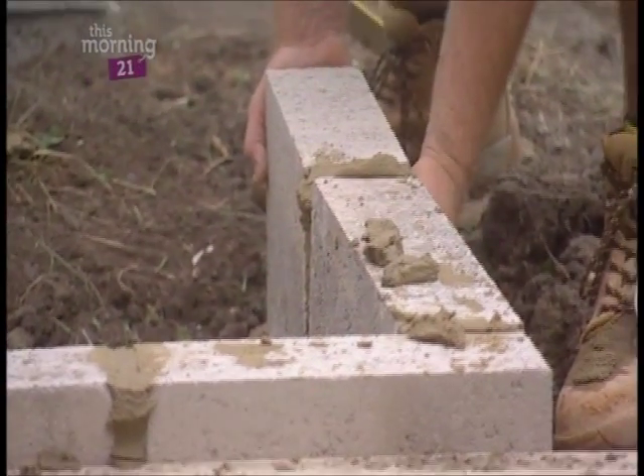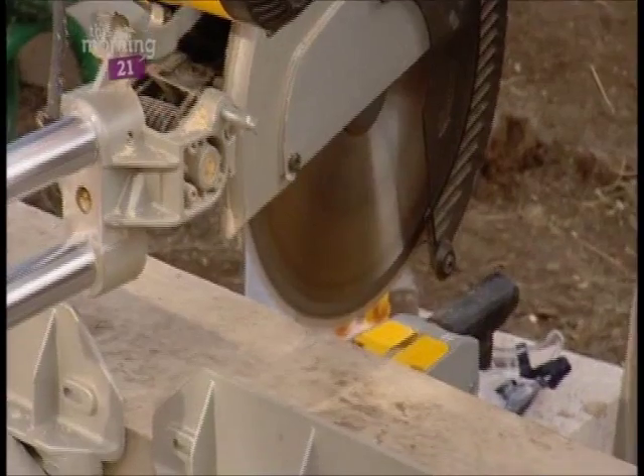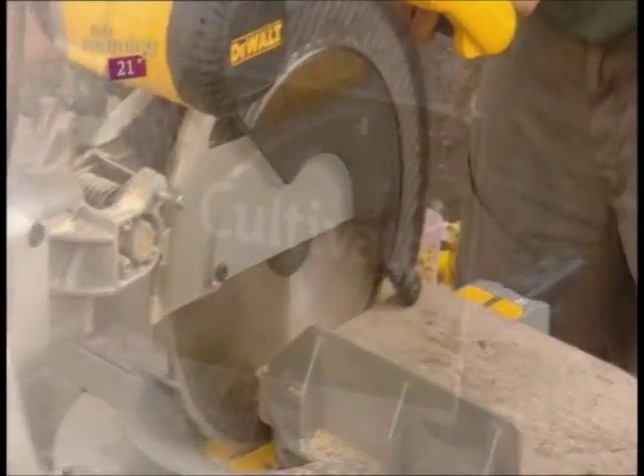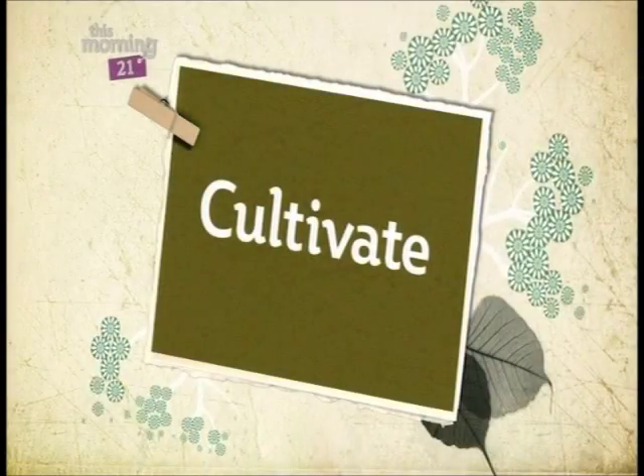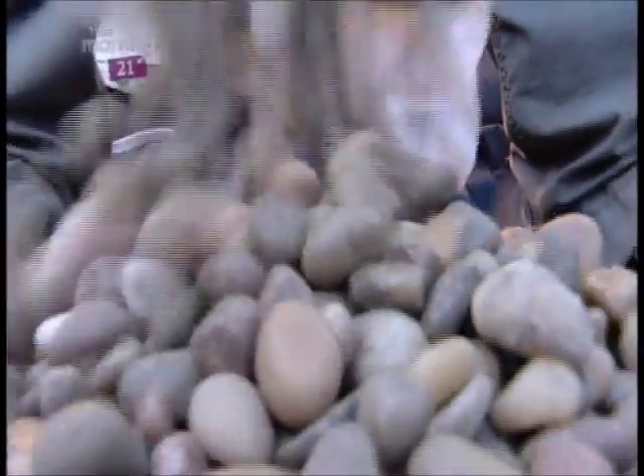As promised, we're recycling what we can in the garden — using breeze blocks to make a mini raised bed and scaffold planks to make a vegetable patch for the kids. Although the garden is really taking shape, there are a few finishing touches still to go.